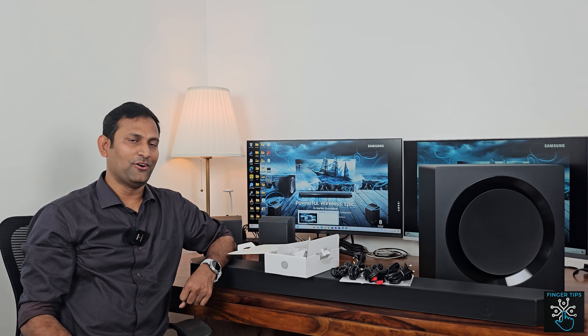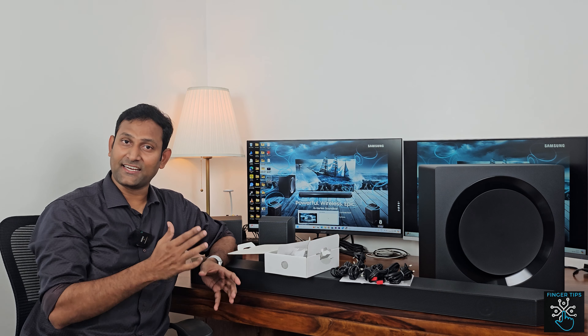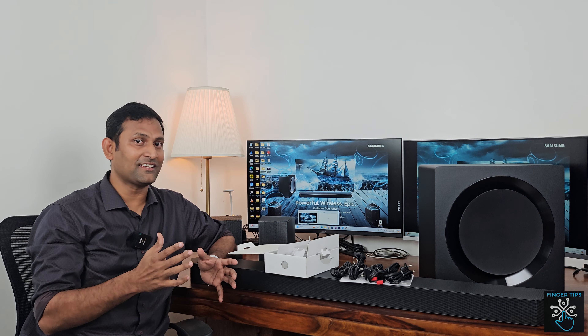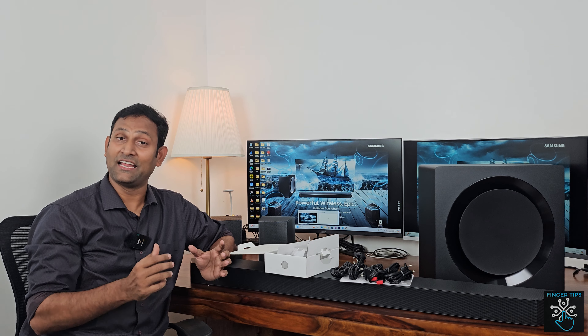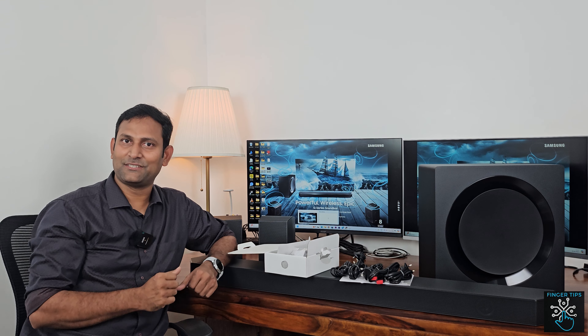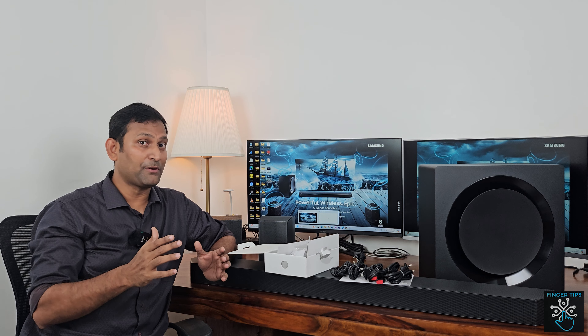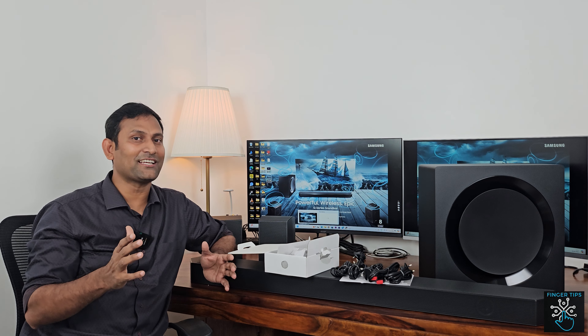In Part 1, we completely unbox the Samsung Q990C and cover what the contents are and the basic features. In Part 2, we will set up the soundbar system with a Samsung 65-inch TV and share the full sound experience.